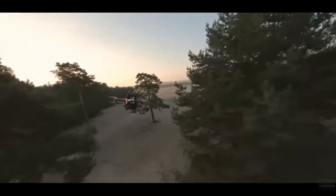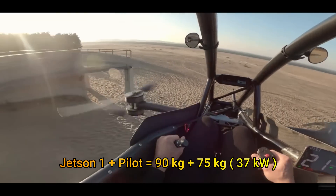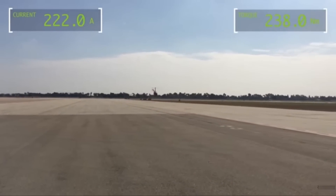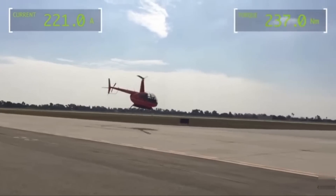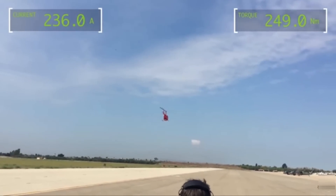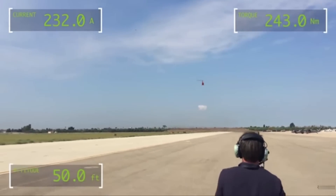It is interesting to note that a 90-kilogram Jetson One aircraft with a 75-kilogram pilot consumes about 37 kilowatts of total power, whereas the ER-44 consumes 160 kilowatts of power with a pilot on board. But most importantly, the ER-44 still has space and lifting capacity of 194 kilograms in addition to the pilot.